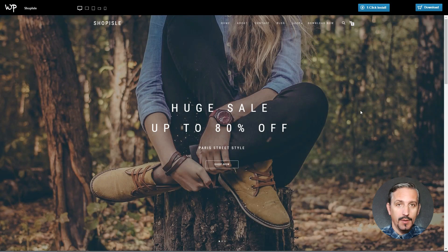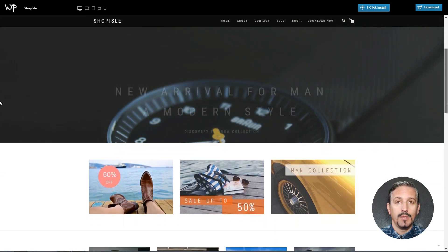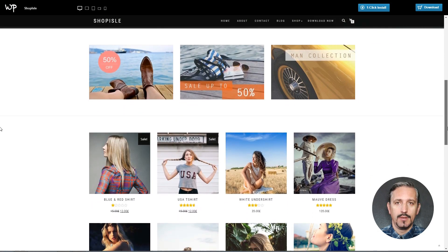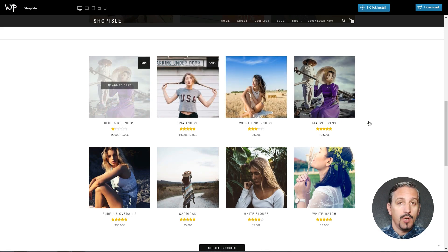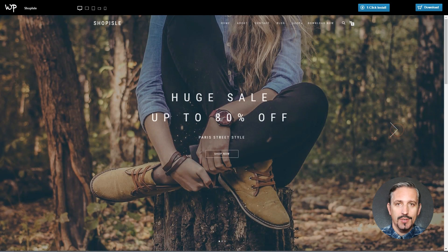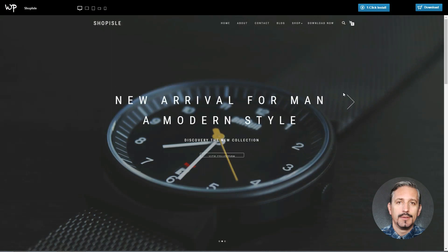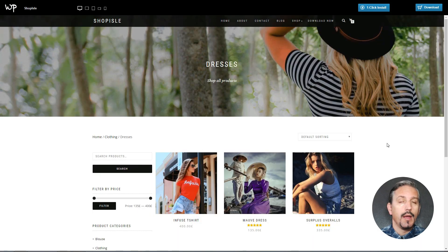ShopPile is an elegant and modern theme for WordPress online stores. It comes with a smooth and soothing scrolling effect, along with a clean and beautiful design. ShopPile has a full-screen slider on the homepage and classy animations. It has a responsive design, and here is how it looks on mobile, for example.